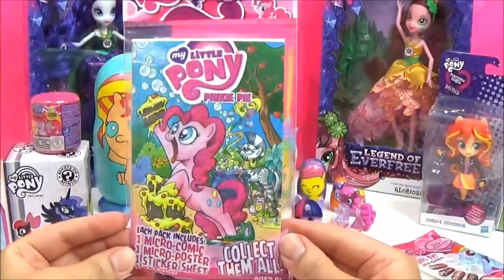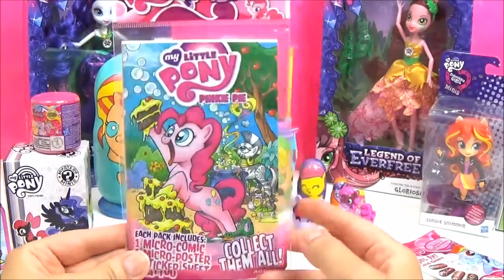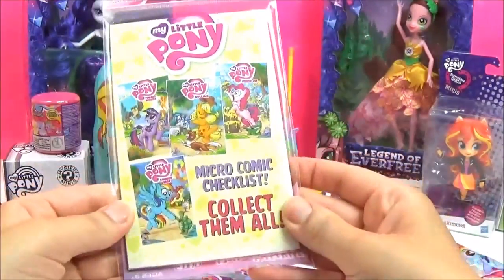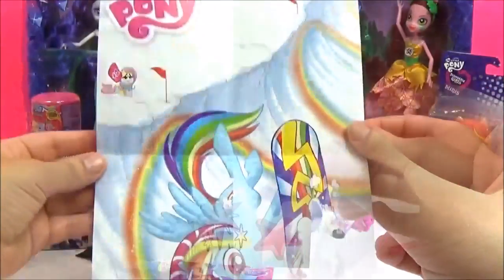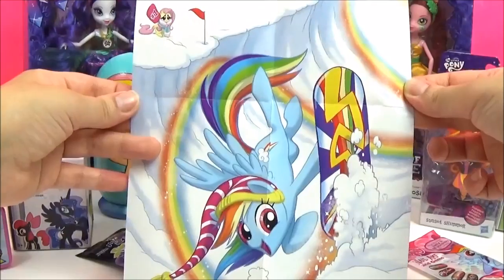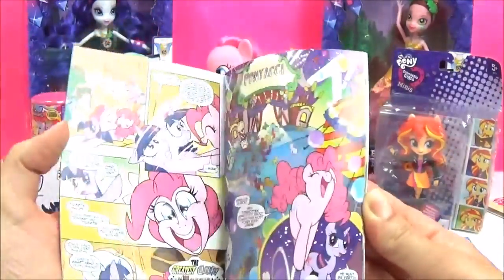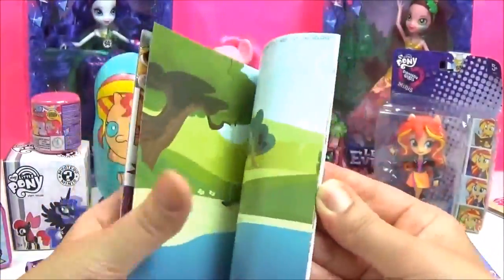Let's open up this Micro Comic! It says there's a poster, Micro Comic, sticker sheet and tattoo! And I love Pinkie Pie's expression because that's everyone when they see cake - it's like AHHHH CAKE! We got an adorable Applejack tattoo! Such a cute Twilight Sparkle sticker! It's Rainbow Dash and she's snowboarding! Such an awesome poster! And here is the Pinkie Pie Micro Comic! I love Pinkie Pie's expressions! So cute!